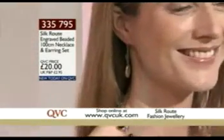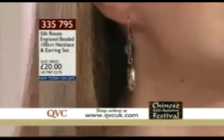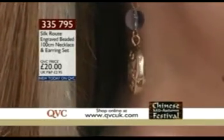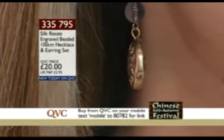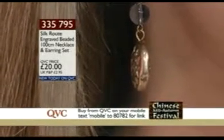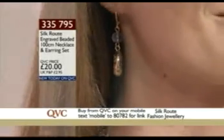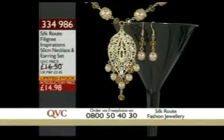Item number 335795, brand new today. Good length earrings with a euro-wire fastener. That Sun symbol is actually quite Greek — the Greeks have Helios, the sun god, and this is reminiscent of that. 20 pounds, item number 335795, the 100-centimeter necklace and earring set. Sarah, who we spoke to a while ago, has already ordered — her red necklace sold out. This necklace also has very limited stock. You're getting the necklace and earrings for £14.98, item number 334986.